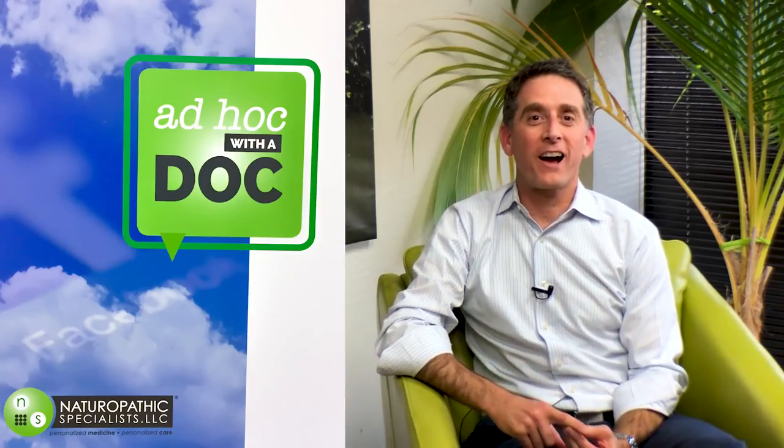Hi, I'm Dr. Dan Rubin with Ad Hoc with the Doc, and today we have an extremely special episode talking to one of my mentors, Dr. Neil Reardon. Thank you for coming here. It's really special to be able to talk to you. Long ago we got to work together, and you taught me huge amounts of stuff — helped me learn how to think about oncology and how to approach the whole field. Thank you for that.